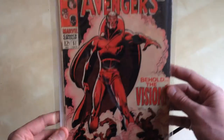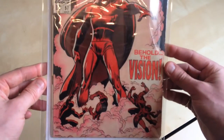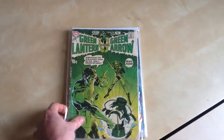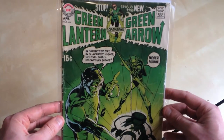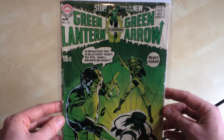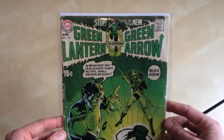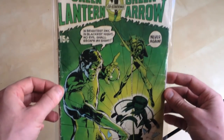Avengers 57, first Vision. Love that cover. And then a very iconic Neal Adams cover — Green Lantern 76. Again in poor condition probably, but I'm just happy to have it.